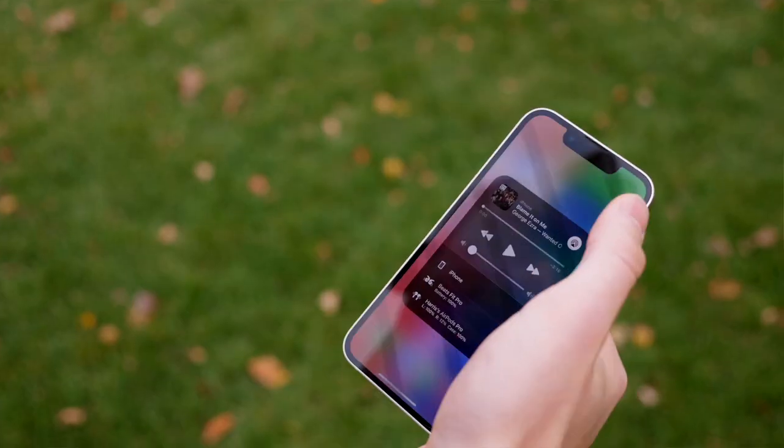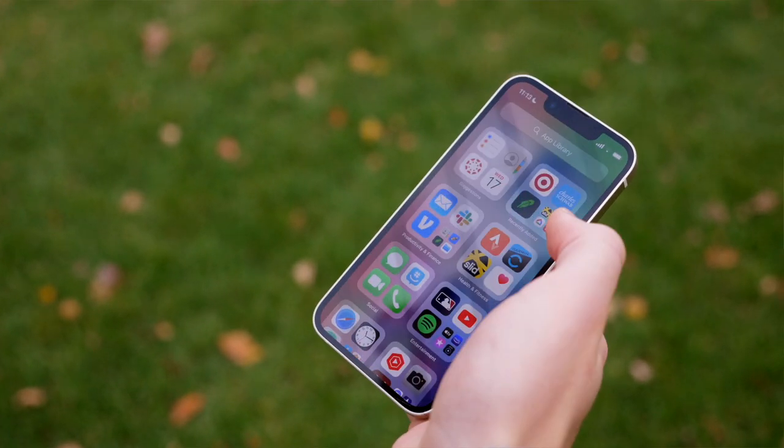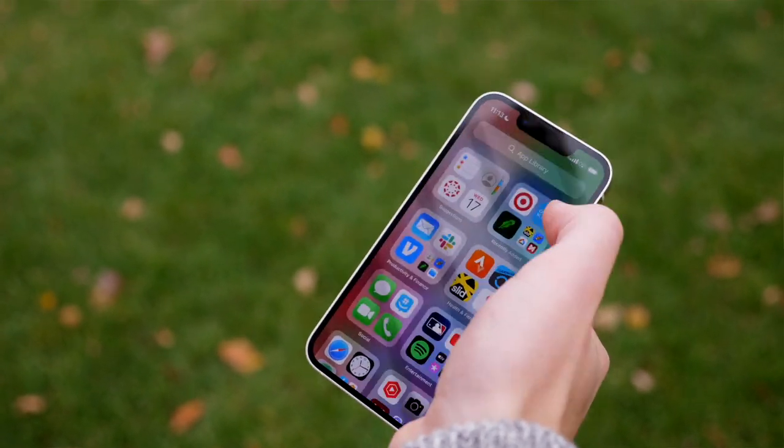Secondly, there's no 120Hz display on this phone. That's a little troubling because pretty much all top-end devices today have 120Hz refresh rates and ProMotion displays — even other iPhones and iPads have this. If you haven't used it before on a phone, it's probably not going to be the end of the world. But once you have used it and you go back, it is a big difference in terms of the overall performance and feel of your device.